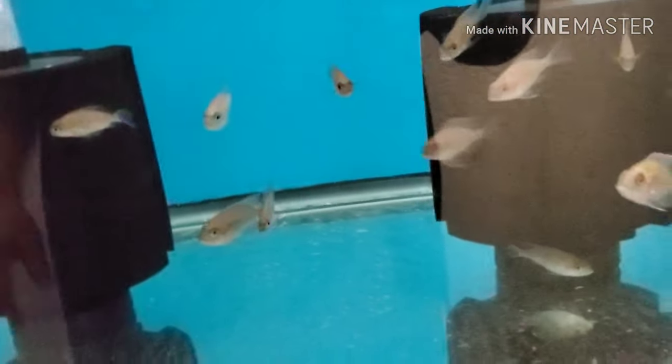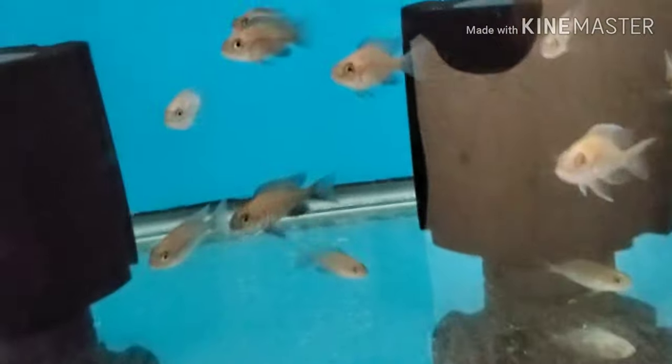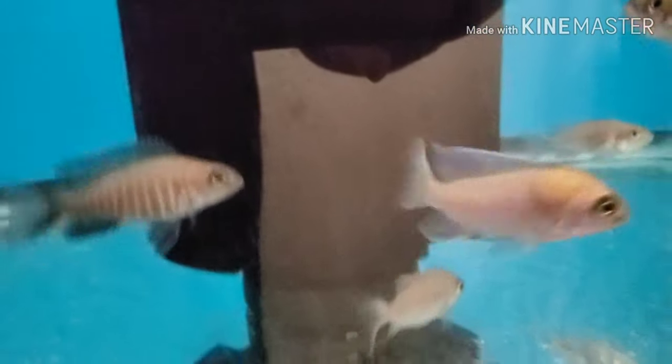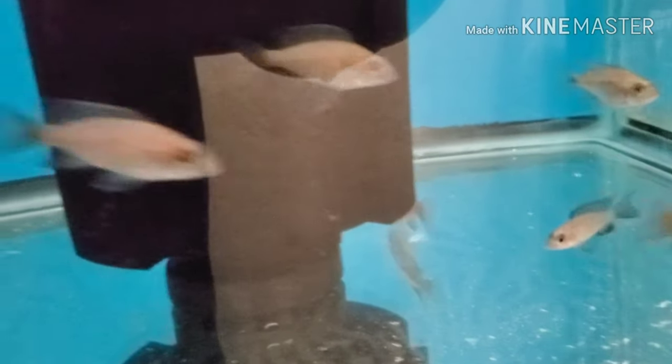The very rare but sought-after Walteri peacocks — this is a batch that's bred in-house. I have a couple of males that are starting to show at about two-and-a-quarter to two-and-a-half inch. There's another one there — there's a dominant male back there.